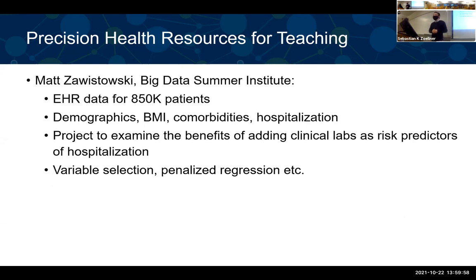As the last teaching example, Matt taught the Big Data Summer Institute this year — everything online. He used data for 850,000 patients as a class project, including demographics, comorbidities, and hospitalization measurements. The project tried to examine the benefits of adding clinical lab results as risk predictors of hospitalization. He and his students used variable selection and penalized regression to explore the benefits of adding clinical labs. You can see there are all kinds of different topics you can use for teaching — clearly not restricted to MGI but widely available across all data in Precision Health.